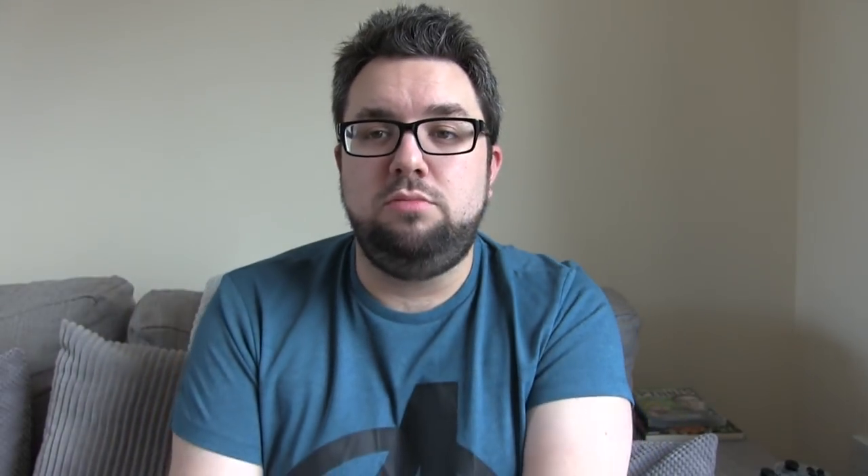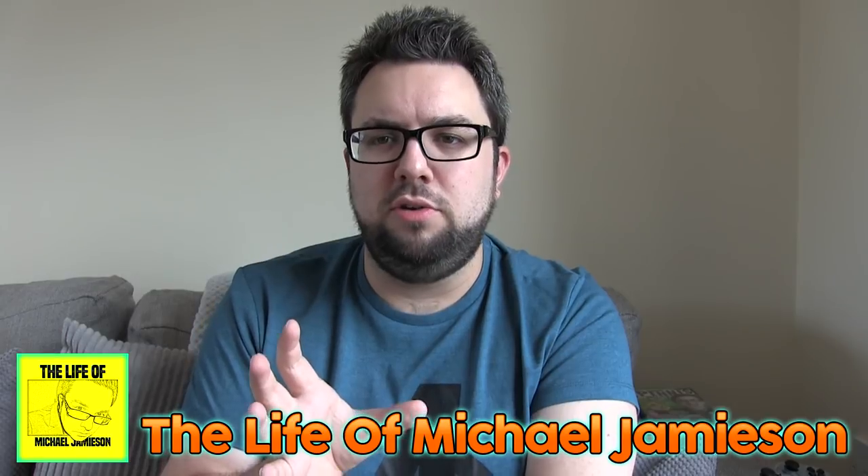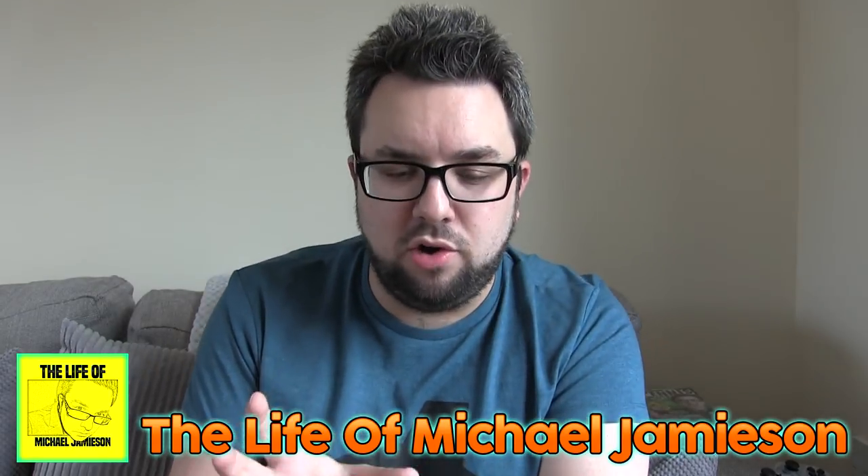That's a high four stars though. Thanks for watching this edition of Spread It, guys. Hope you enjoyed it. And if you want to see what else I get up to on a daily basis — vlog channel, Life of Michael Jameson. Very, very good. We've been to lots and lots of theme parks recently, so if you like theme park vlogs, check it out. Thank you. Goodbye.